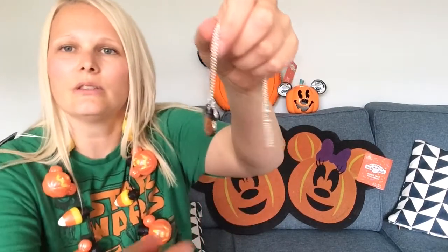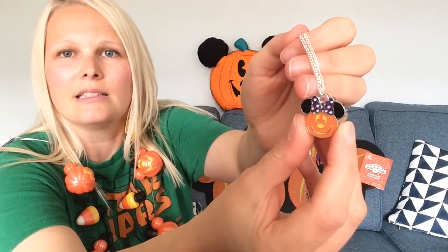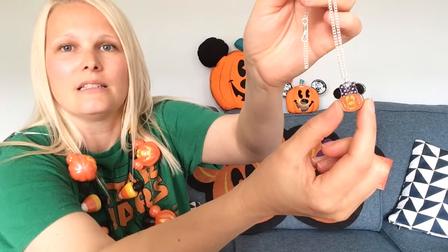A little bonus item — it's not from the Disney Shop, I actually bought it off eBay, but it is Pumpkin Mickey themed so I thought I'd include it. It's on a little silver chain and it's this little sparkly mini pumpkin. You can see the sparkles — and this was only £2.99! It fits right in with the Disney Shop haul, and it's such a cute little bargain.